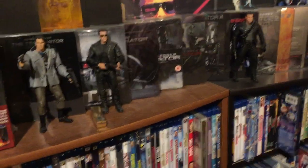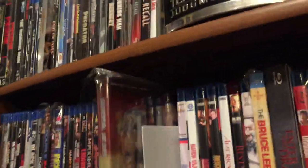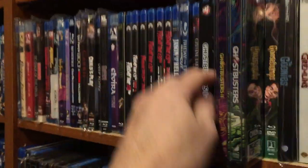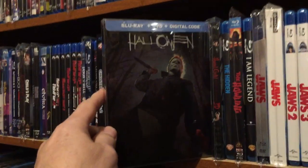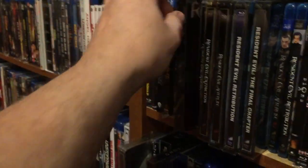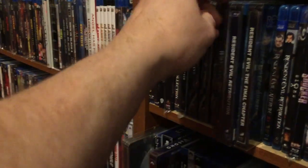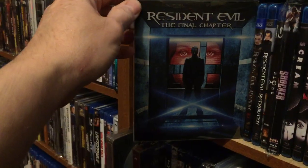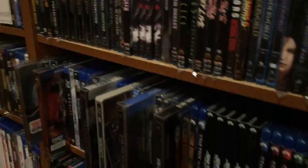That's another video for later. Moving on to the second Blu-ray shelf: Jean-Claude Van Damme's Street Fighter, Universal Soldier, Ghostbusters, Ghostbusters 2, the Ghostbusters remake — which is a horrible movie — Halloween the remake, Resident Evil Degeneration, Resident Evil, Apocalypse, Extinction, Afterlife, Retribution, and The Final Chapter.